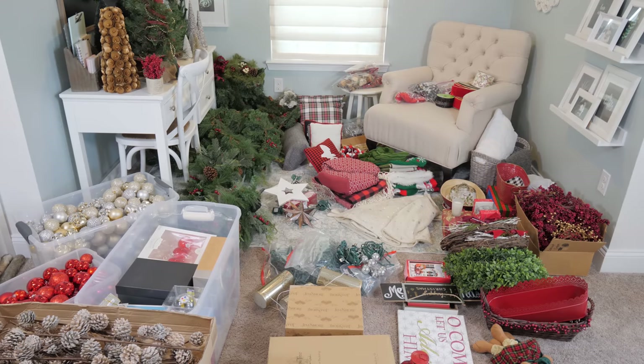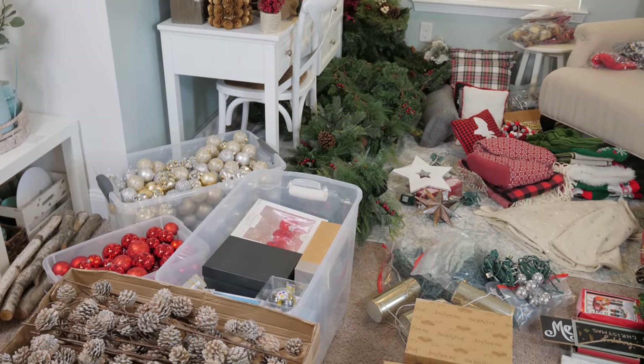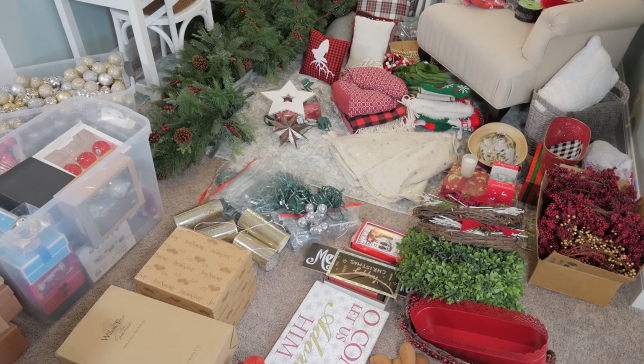Step one: gather all of the holiday decor in one spot. I like to start by collecting all of my Christmas stuff from around the house and putting it in one spot. I empty all of my bins so I can easily see everything that I have. I always think it's nice to start with a blank slate — it's easier to see what I'm working with, nothing gets missed, and I can easily evaluate which storage bins will work best for certain items. The downside is that my house looks like a bomb went off.